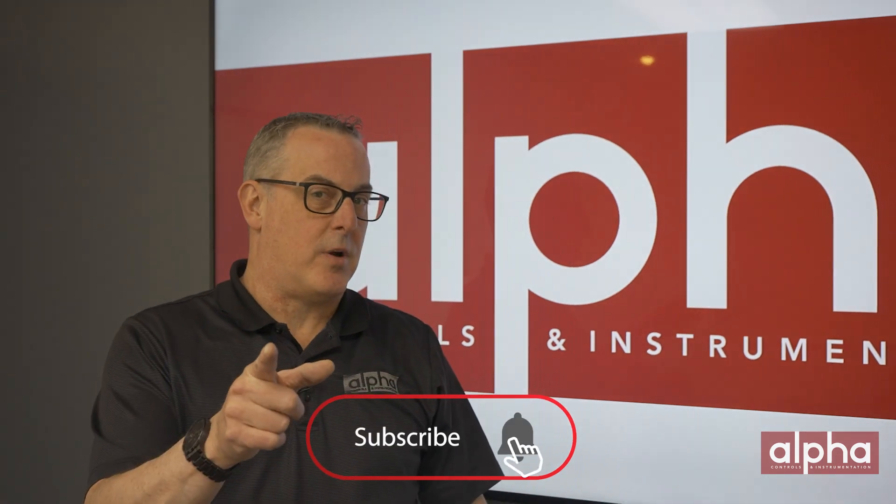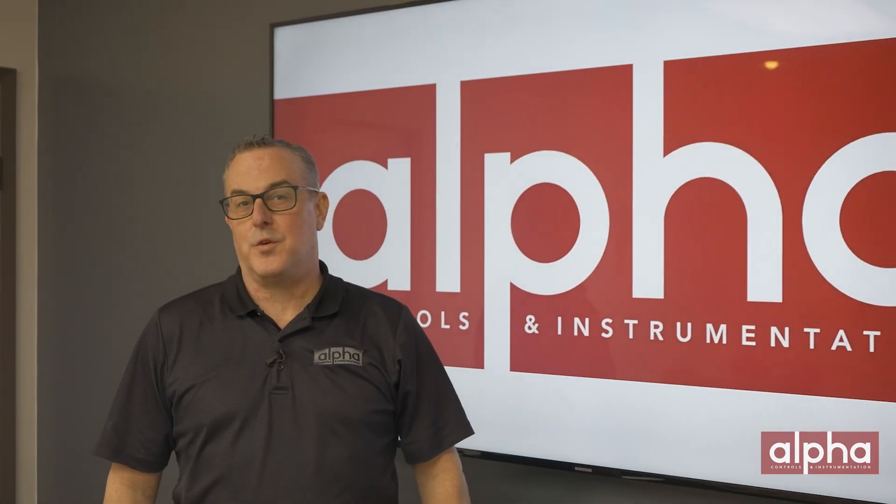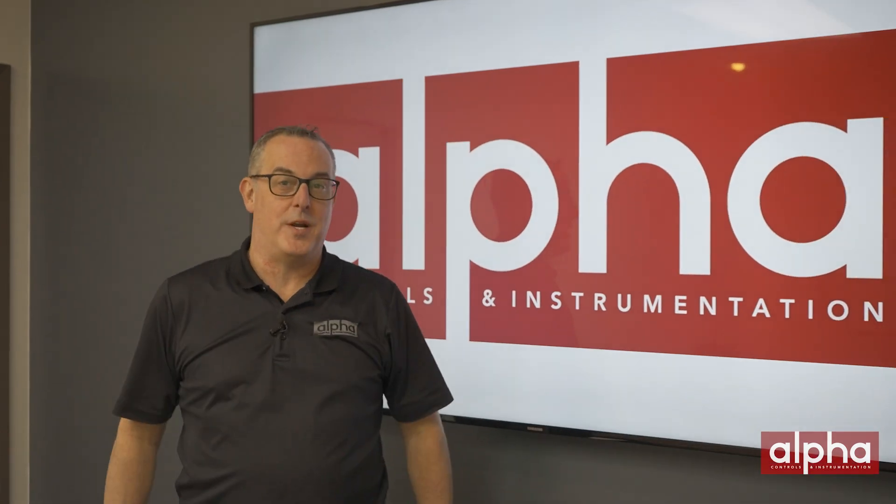If you have any questions don't hesitate to reach out. Don't forget to subscribe to our YouTube channel so that you don't miss out on any of the upcoming videos. Thanks for watching and I'll see you on the next episode of Brands Brands.